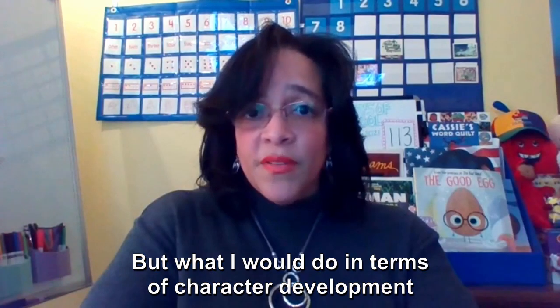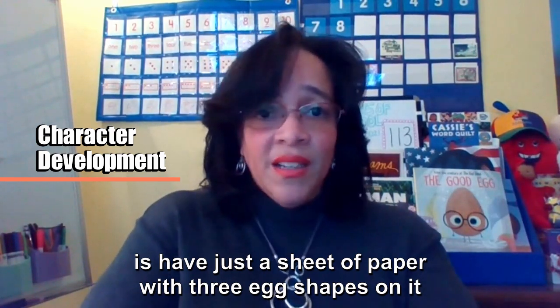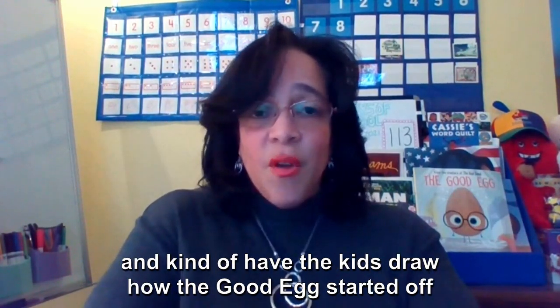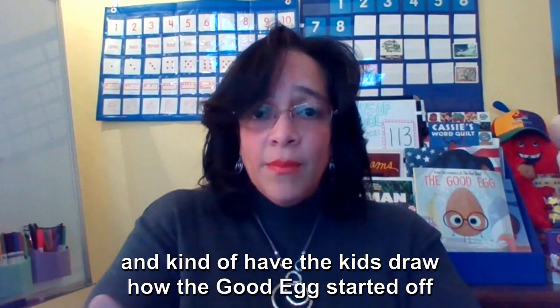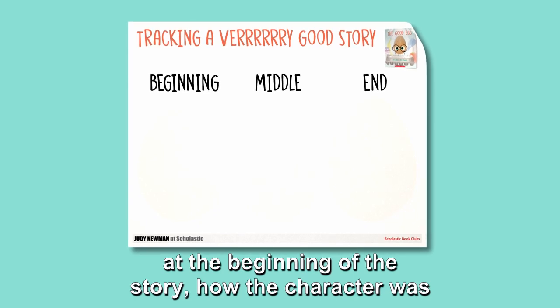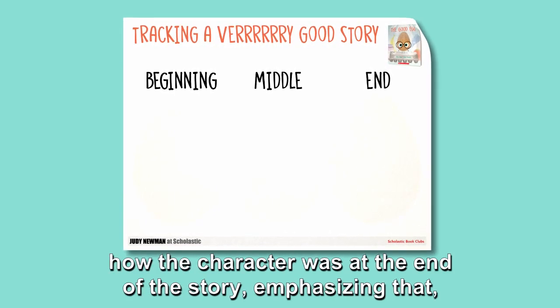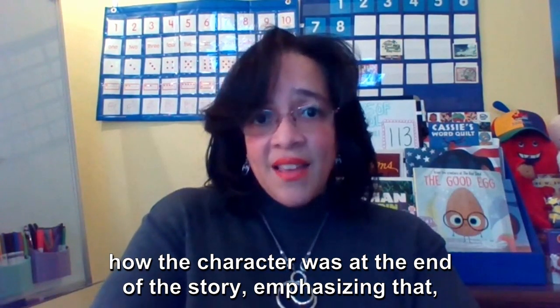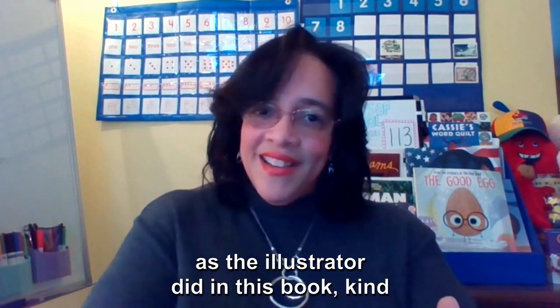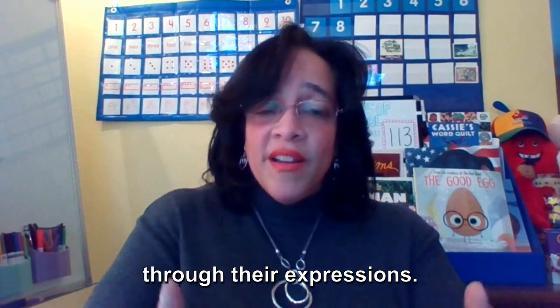What I would do in terms of character development is have a sheet of paper with three egg shapes on it, and have the kids draw how the good egg started off at the beginning of the story, how the character was in the middle, and then at the end — emphasizing how the egg changed through expressions, just as the illustrators did in this book.